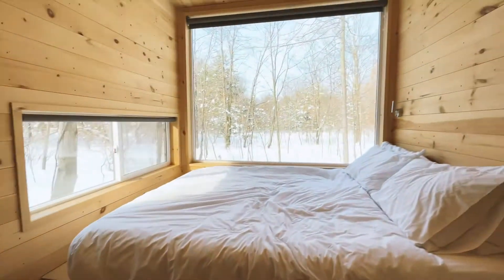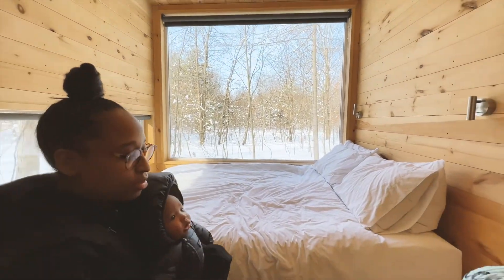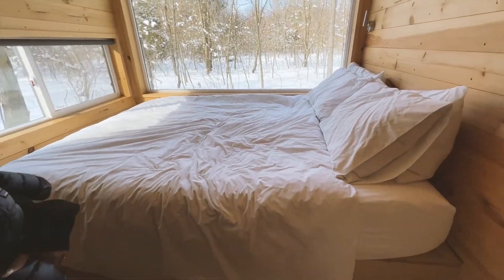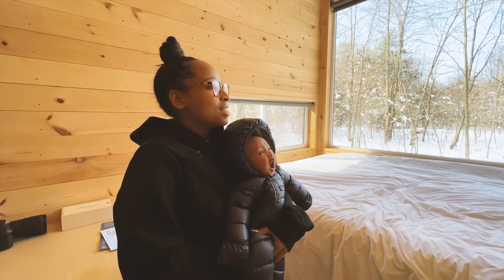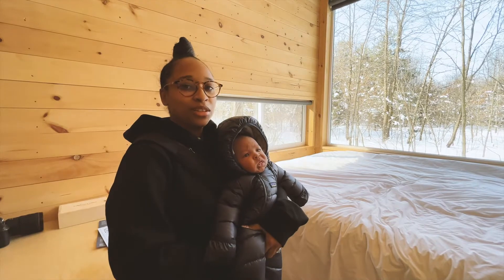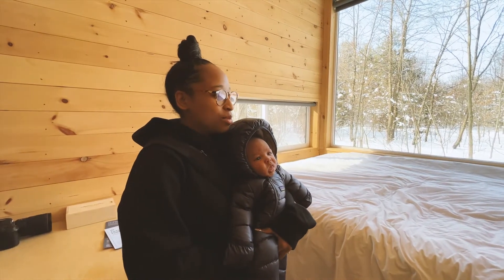My favorite part — the bed. This is a queen-size bed. They do have an option to do queen-size bunk beds. My favorite part is probably the window. It is kind of creepy at nighttime when it's pitch dark — feels like people are watching you or an animal is going to run up and smack the window. But other than that, I really like it. It was super cozy.